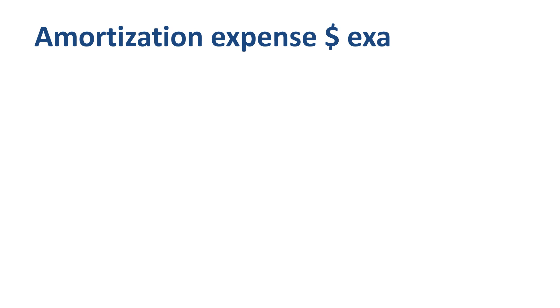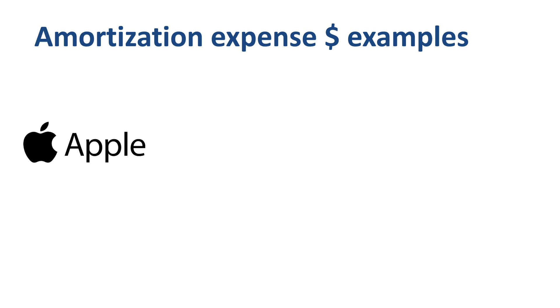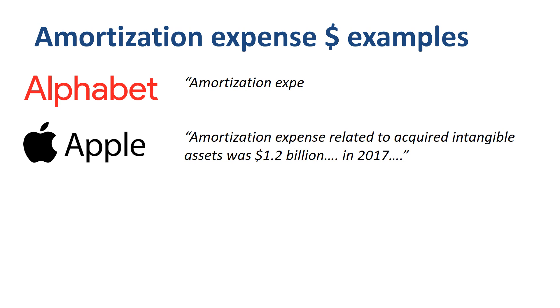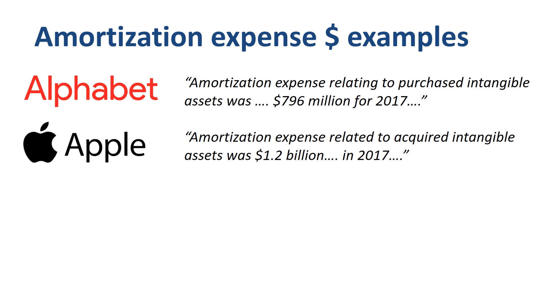For Apple in 2017, note 4 to the financial statements tells us that amortization expense related to acquired intangible assets was $1.2 billion in 2017. So is that big or small in comparison with other companies? Well, let's look at some of the other companies in the top 10 of public corporations by market capitalization. Alphabet Inc., the parent company of Google, had an amortization expense related to purchased intangible assets of $796 million for 2017.